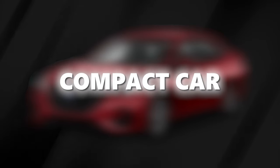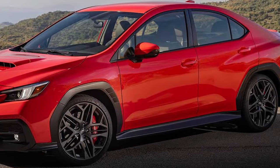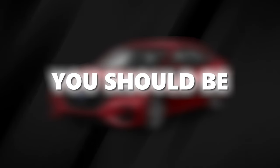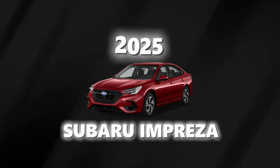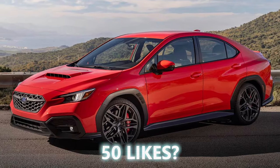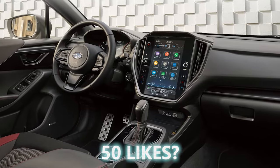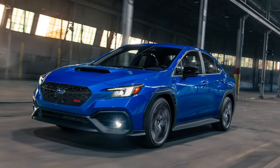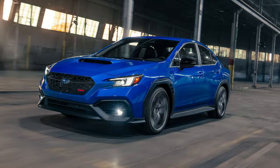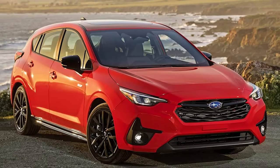What if we told you there's a compact car out there that's affordable, packed with features, and has a fresh redesign? Intrigued? You should be. Welcome to the world of the 2025 Subaru Impreza. This hatchback isn't just another car on the lot — it's a blend of practicality, tech-savvy features, and Subaru's signature all-wheel drive. If you've been eyeing a new ride, this one should be on your radar. Stick around as we dive into what makes the 2025 Impreza stand out.